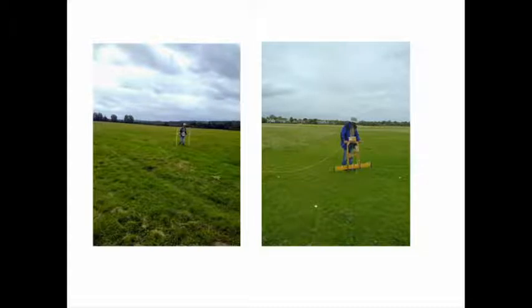We used magnetometry and earth resistance. Magnetometry detects things by looking for variations in the earth's magnetic field caused by remains, and earth resistance looks for differences in the dampness of soil. At the end I'll give you a reference to a free book which can describe these things in more detail.